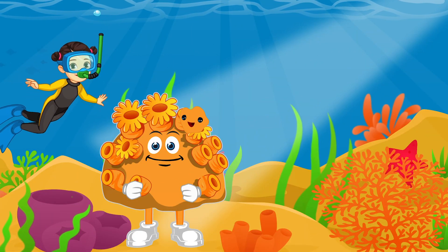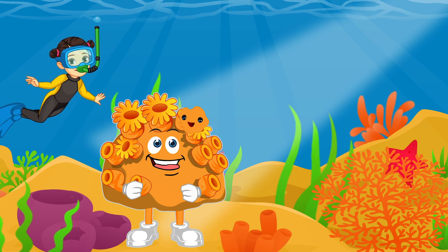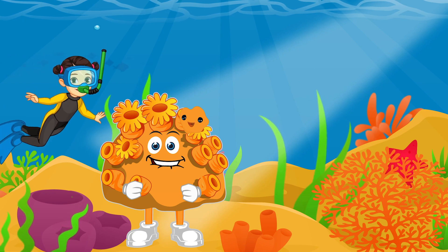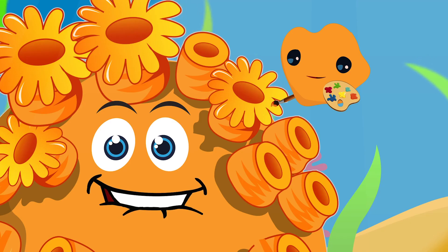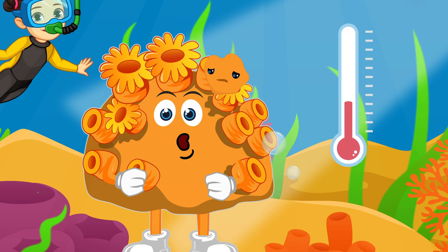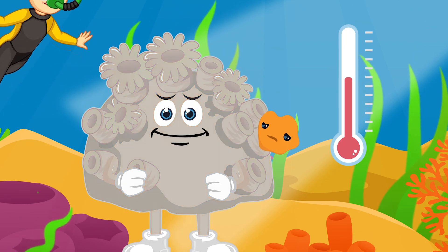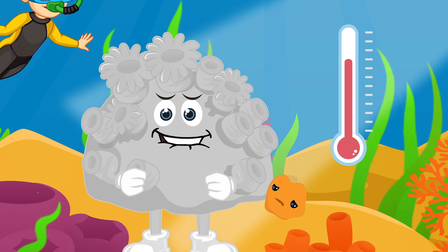These are my friends, the zooxanthellae, and they are a type of algae that live in our tissues. We love these guys because they convert sunlight into food for us. They also provide us with all our beautiful colours. But when the oceans warm up, the zooxanthellae leave us — they're very sensitive to the warmth. That means we have no food and we'll lose our colour.